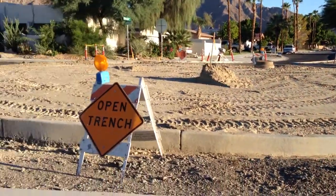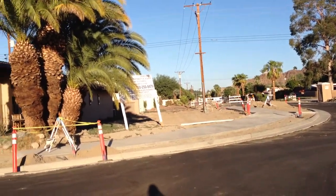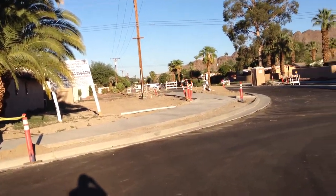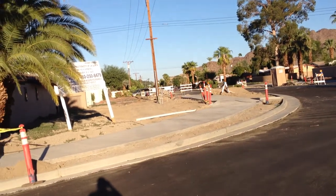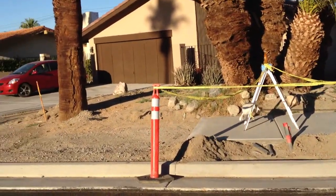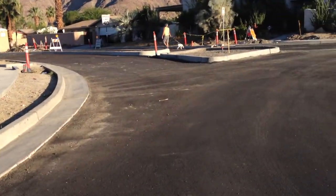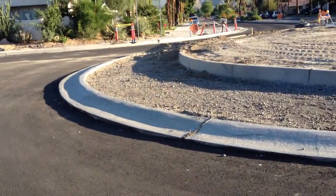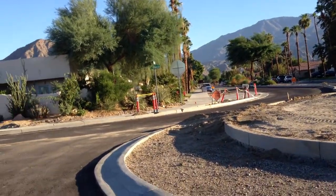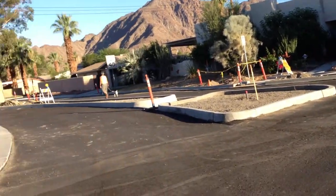This project was ahead of schedule for a while and now it's running pretty much on time. But there looks like quite a bit left to do — finishing sidewalks, and it looks like it needs another layer of asphalt.